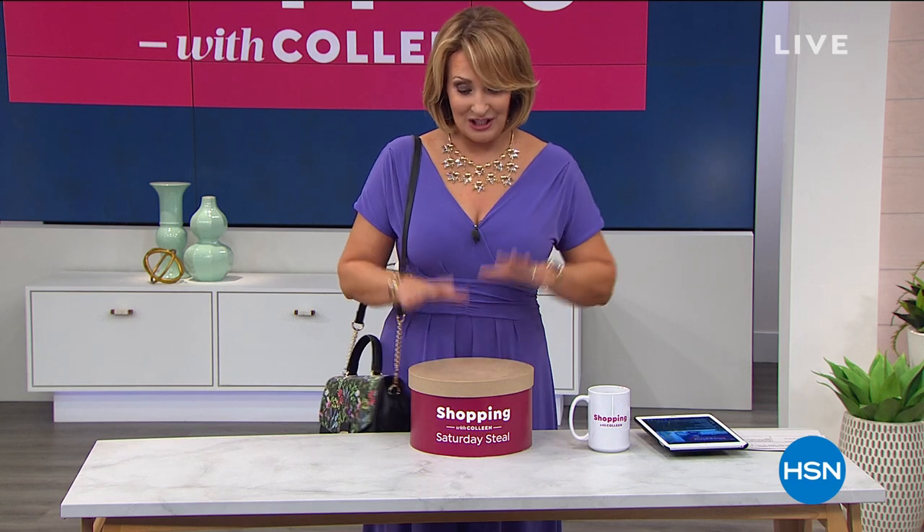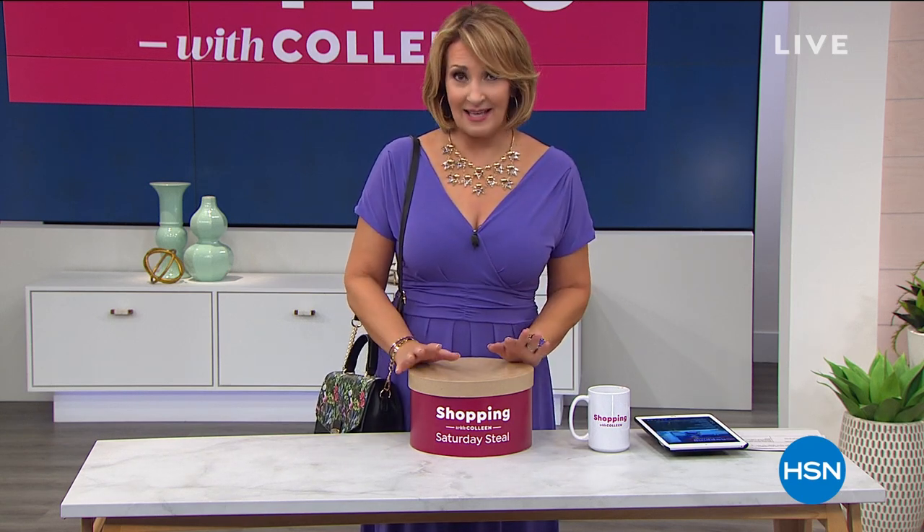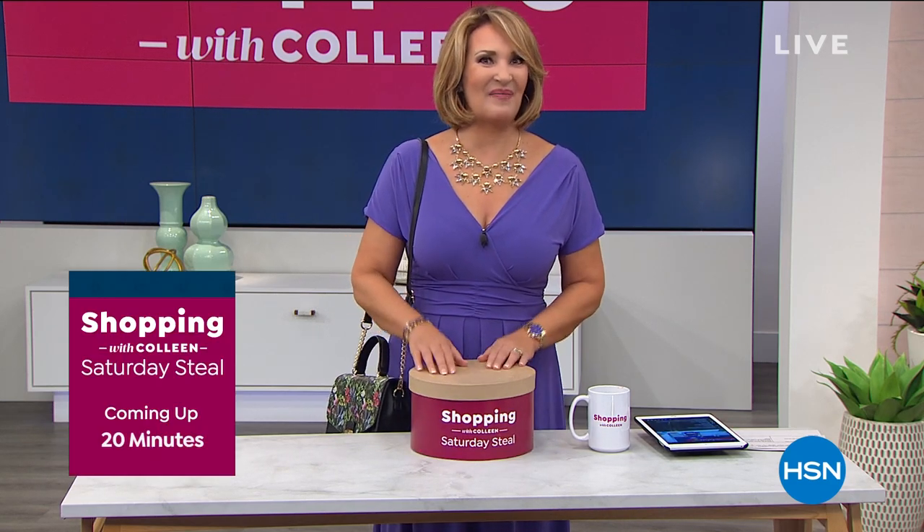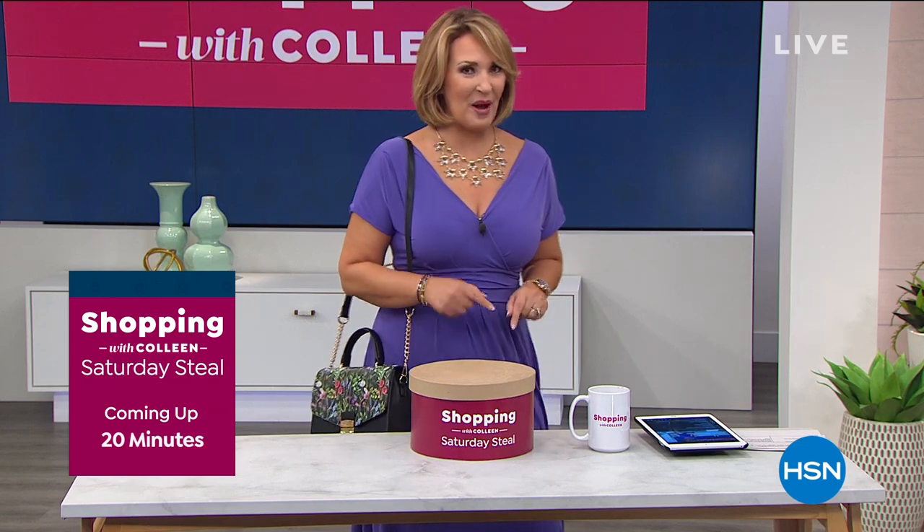We're going to show you that coming up. I already own two of what's in here — this is my Saturday Steal. It is a steal, it is great, every girl needs this for sure. It is the ultimate accessory and the value is going to knock your socks off. It's our Saturday Steal, coming up a little bit later in this second hour with Iman.